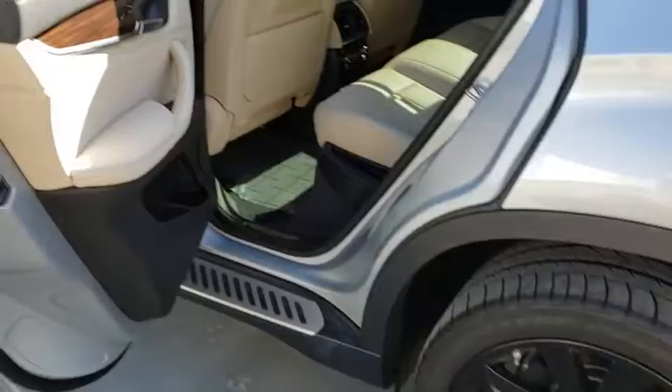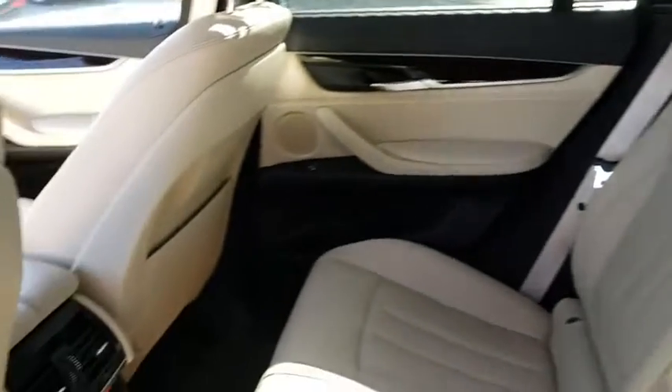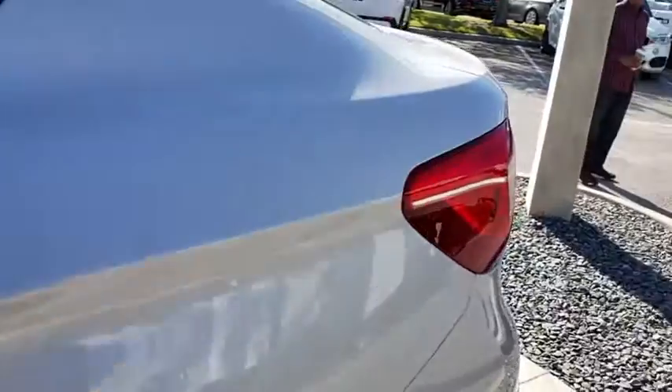Navigation system, stability control, traction control, power liftgate, anti-lock braking system, keyless entry, backup camera, steering wheel audio controls, power passenger seat, all-wheel drive.